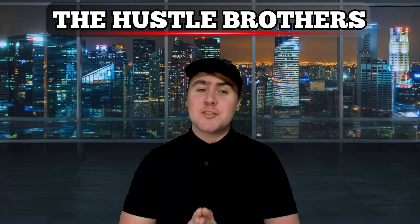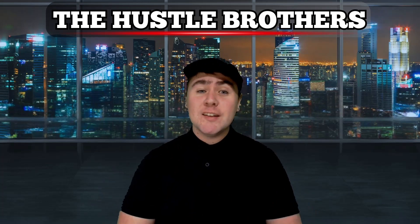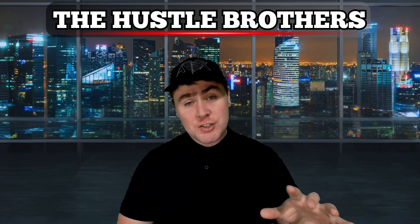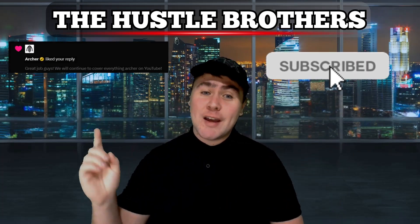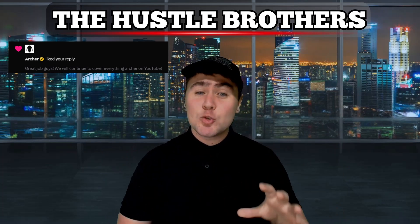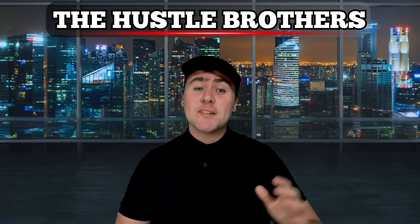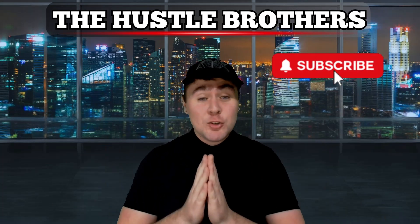You asked for short-form content to be added to the channel, so here we are. This is our largest project yet. Both me and Rhys will answer all the VTOL questions in only three minutes for you. Make sure to bang that subscribe button because Archer Aviation have recognized us, the Hustle Brothers, as the YouTube channel that covers them 24-7, and we plan on being recognized by Joby soon too. We're going to interview both Adam Goldstein and Joe Ben, so make sure to bang that subscribe button to get your questions answered.